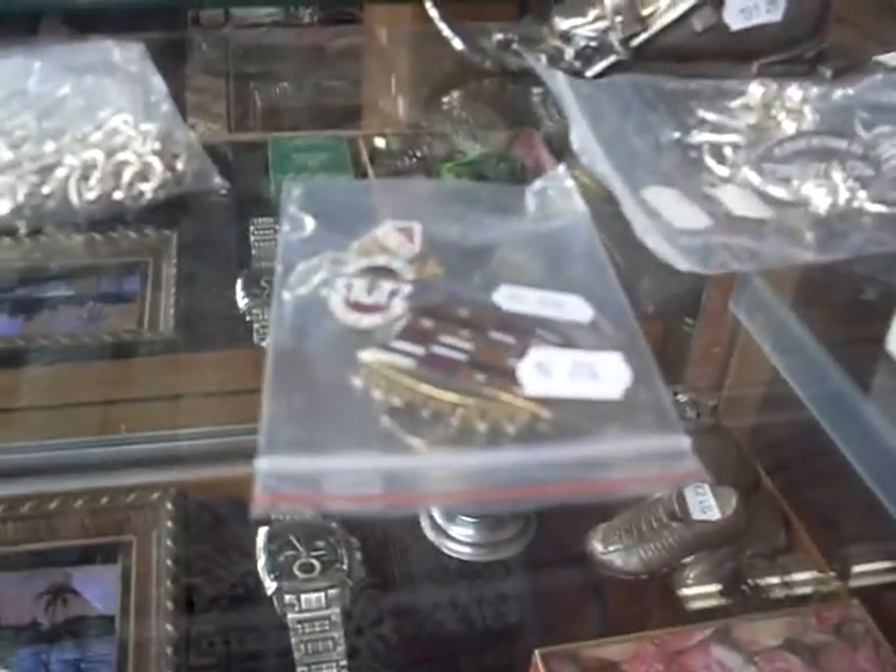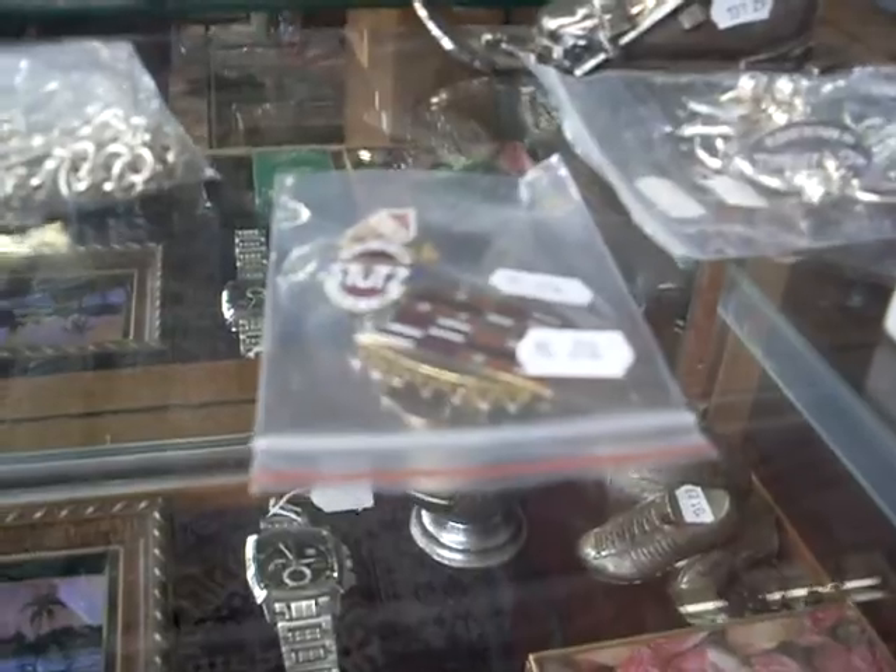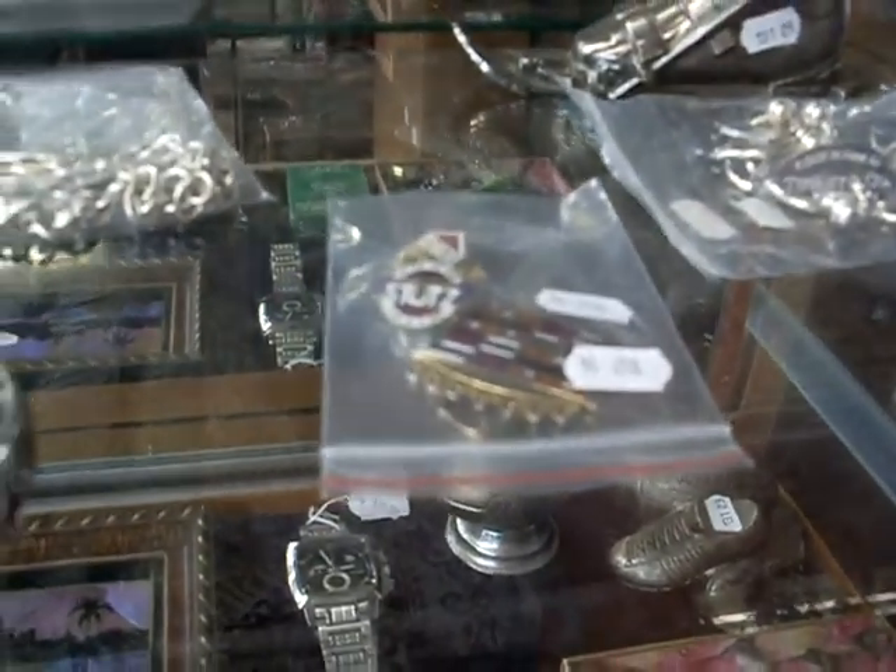These are nice — little enamelled car badges: Stutz Bearcat and Essex Motors, and a big Cadillac one there as well. Some lovely beads and silver and pens and things as well this week.